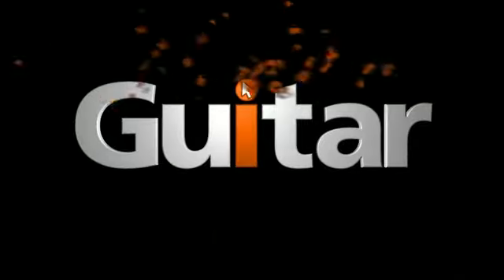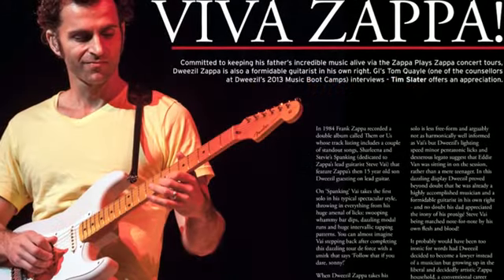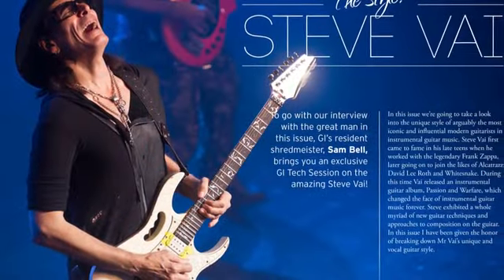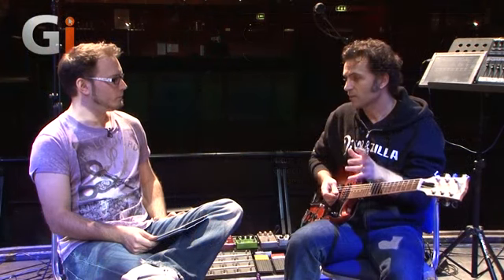Hello and welcome to Guitar Interactive Issue 23. We've got two cover stars for you in this issue: Dweezil Zappa and Steve Vai, two of the world's most fascinating guitarists. Tom Quayle met up with Dweezil for a great interview, while Stuart Bull met Steve Vai for more inspiration from the great man.